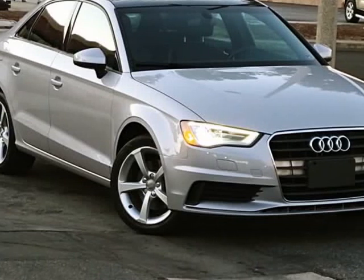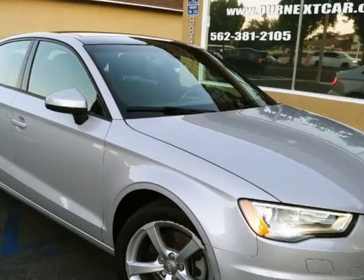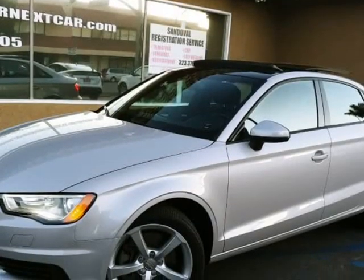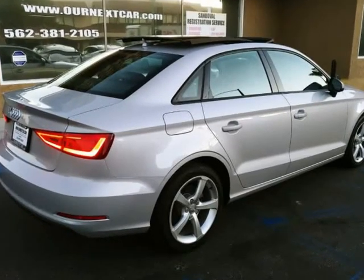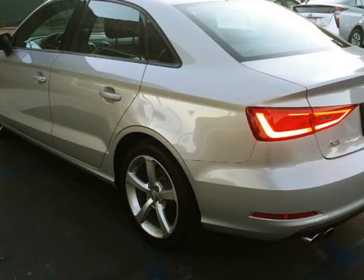This 2015 Audi A3 is brought to you by Our Next Car Incorporated. Bumper to bumper warranty, panoramic sunroof, LED xenon headlights, dual leather power seats, very clean inside and out, no dents, non-smoker, backup camera, alloys, automatic transmission.